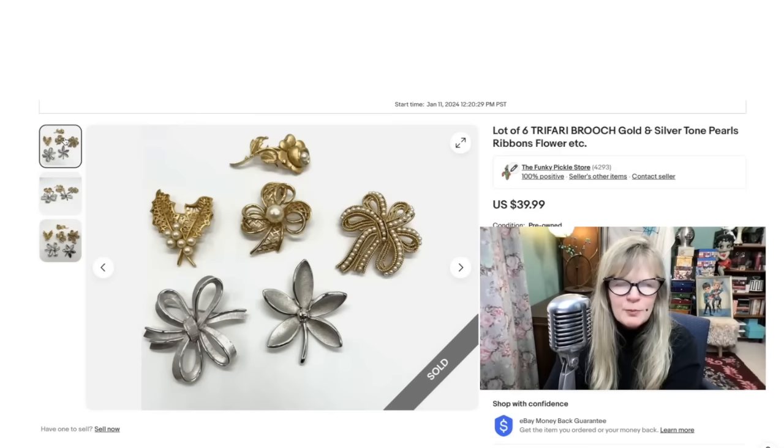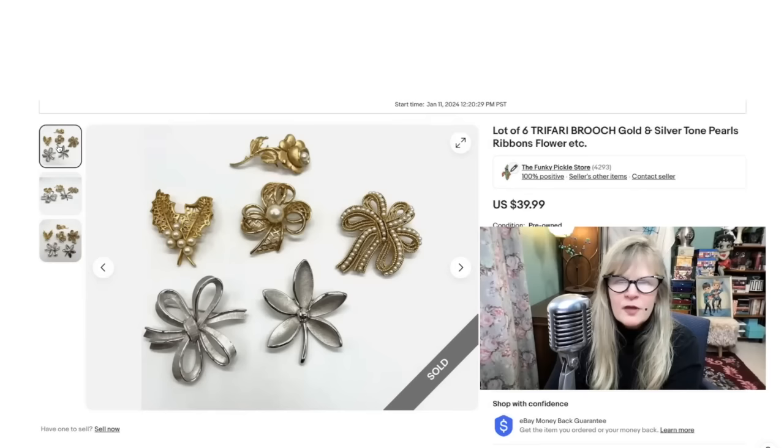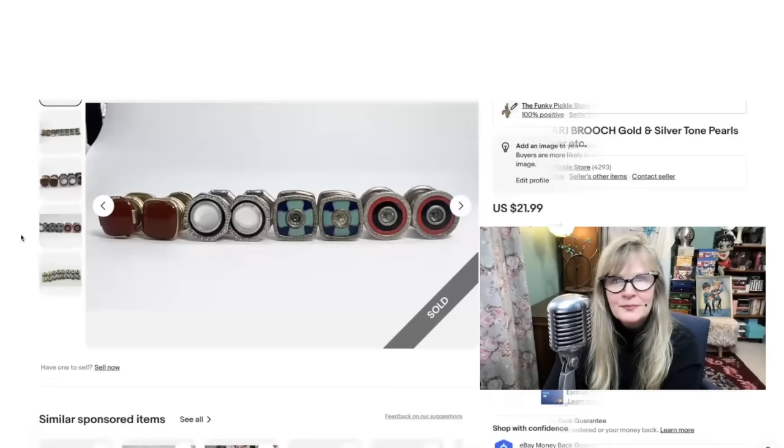I paid probably a dollar each for these Trifari brooches through the years. I don't know why I put such a cheap price on these — I guess I lost my mind for a minute. I did buy it now: $40 for everything, for the whole lot. I sold them right away. Probably underpriced them a little bit, but that's okay. Paid a dollar each — there are six of them — $40, very good profit.